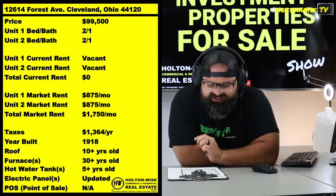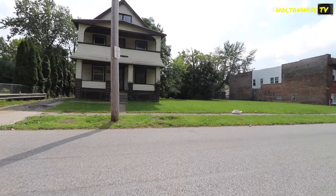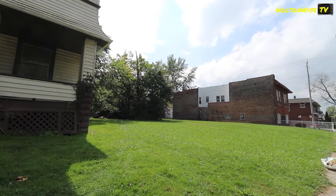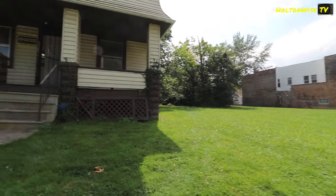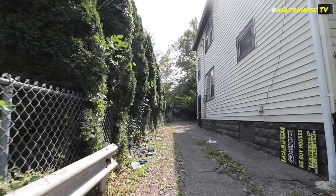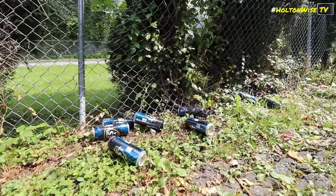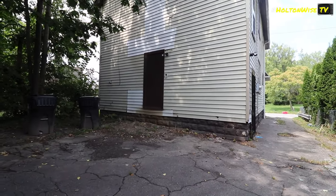Check this one out: 1206-14 Forest Avenue, priced at $99,500. I believe you go Section 8 on this thing — it is going to provide you with the most stable long-term returns. The returns look great: $875 a unit is what you should be able to get, that's $1,750 for an acquisition price of $99,500. You get $1,750 in rent — that's great numbers, but the numbers themselves don't really matter if you can't actually consistently collect the rent.